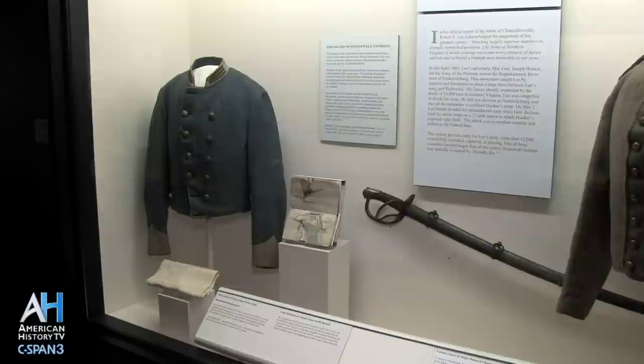During the latter part of the battle, the sun went down, and General Jackson decided that he needed to find out where the Union Army was, where its flanks were, where it was located. So he took his staff on a ride out in front of the Army of Northern Virginia to find out exactly where that Union Army was.